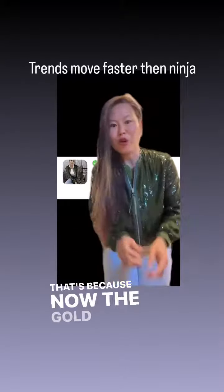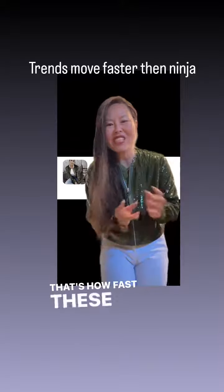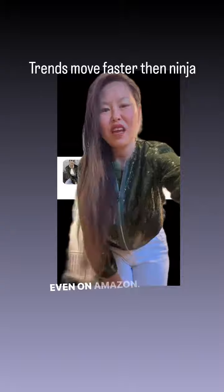That's because now the gold sequins jacket is popular. That's how fast these trends shift when you're selling fashion, even on Amazon.